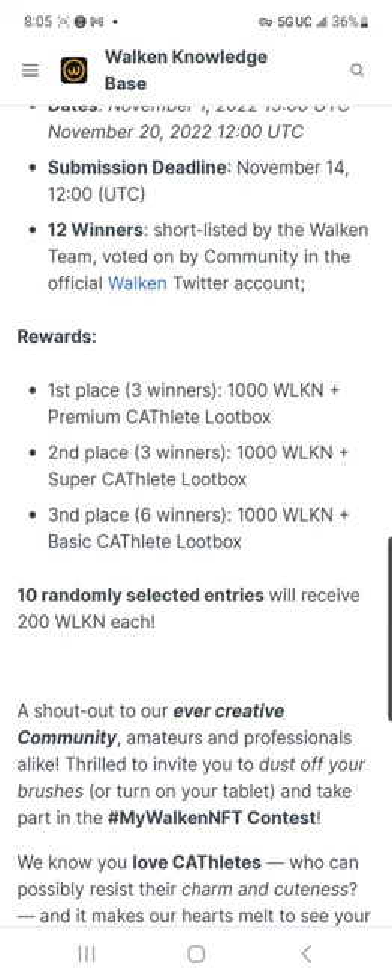Overall, this is probably one of the best giveaways they have done — 1,000 Walk-In and a premium Cathlete loot box, or super Cathlete, or even a basic. What can you complain about with that? The premium Cathlete is going to have a guaranteed uncommon or better.